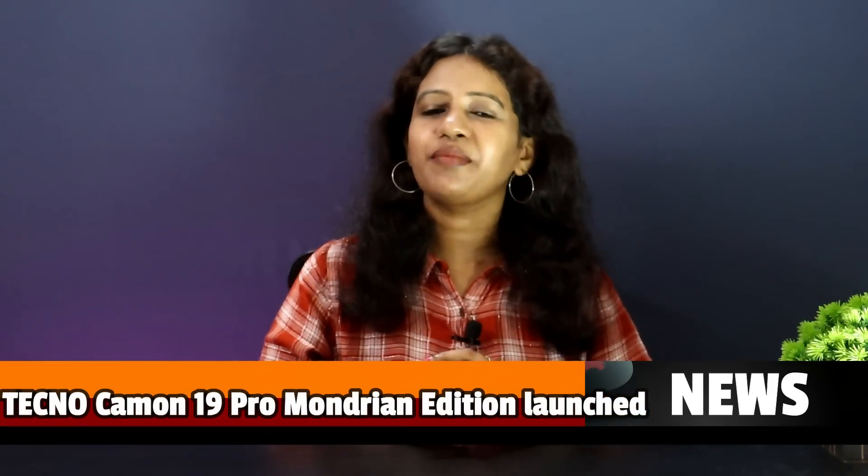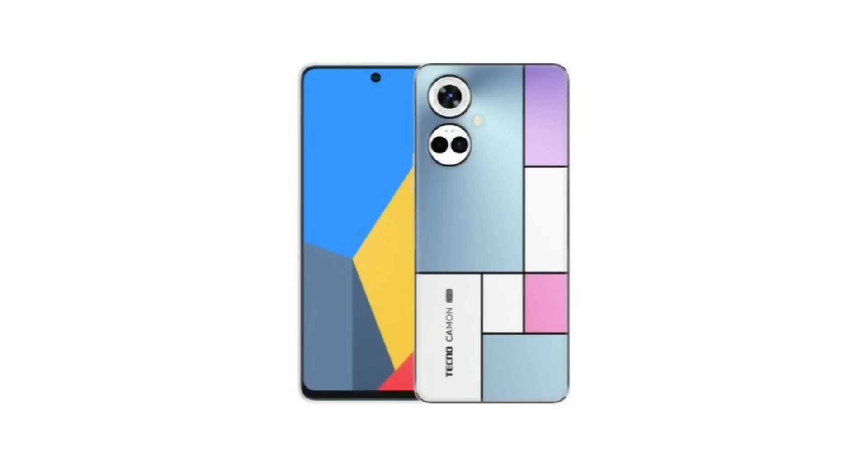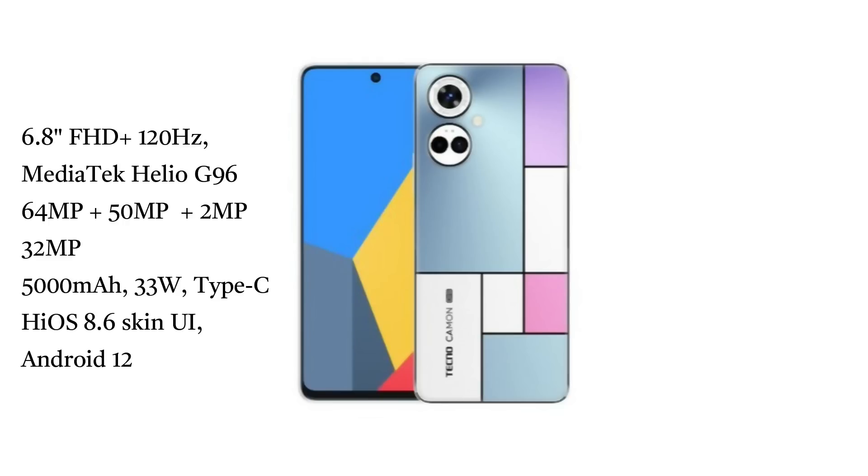Tecno Camon 19 also features a color-changing back panel. This is a 4G device with MediaTek Helio G96, 120Hz refresh rate, 64MP triple sensor, 5000mAh battery, out-of-the-box Android — launching in India.